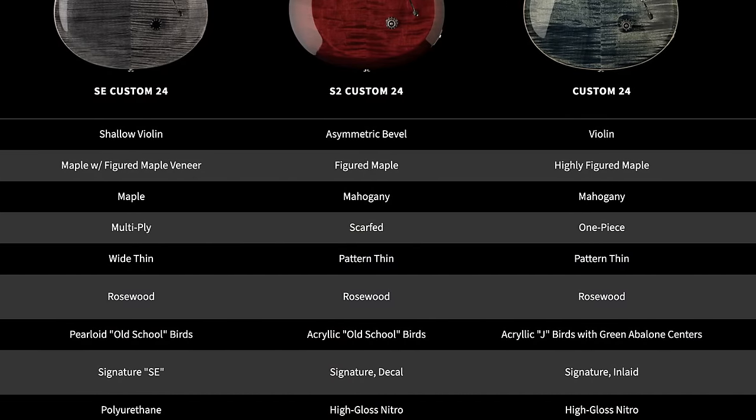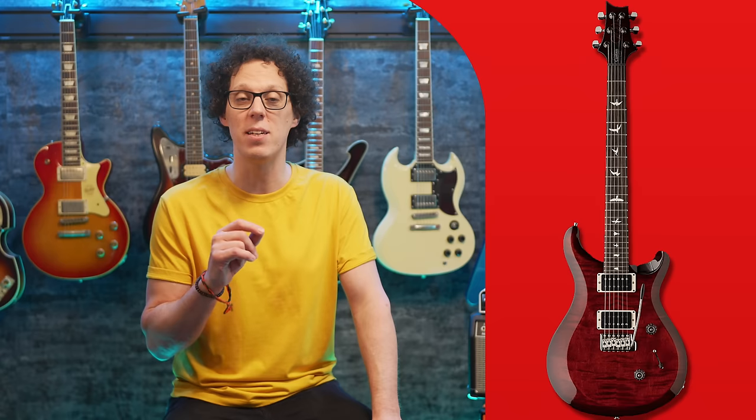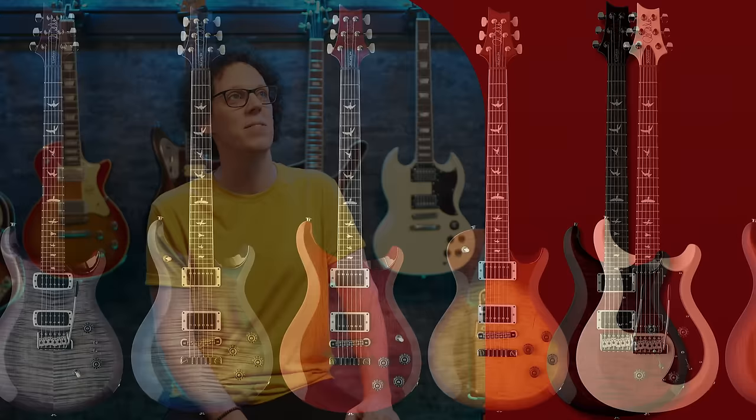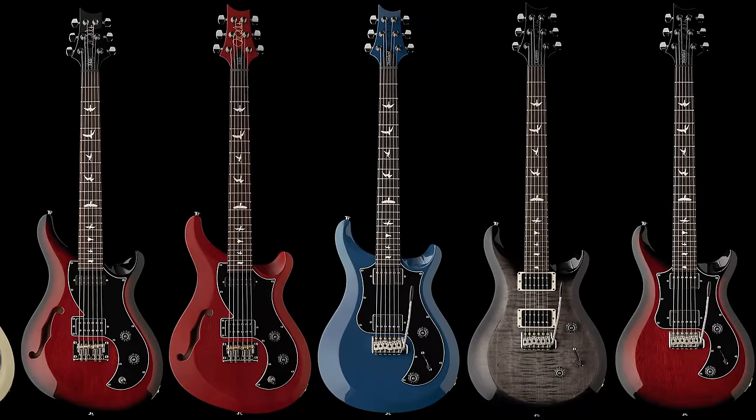I'm not going to give you the specs of the entire S2 range because all that's changed is the pickups. Victor is showing a slideshow of some of the S2 models. What I find a bit odd is that PRS never really advertised that the pickups on the S2 models were not USA-made. Now that they are USA-made, does that mean we're getting a better guitar for our money, or is this going to be combined with a price hike?